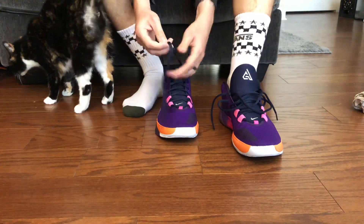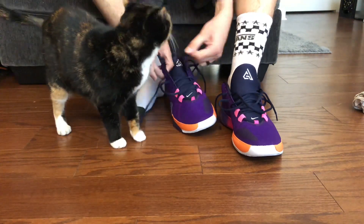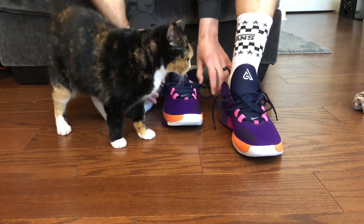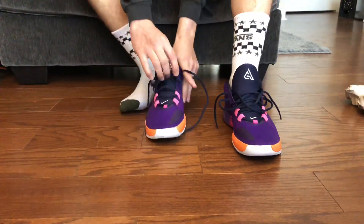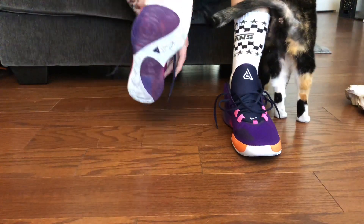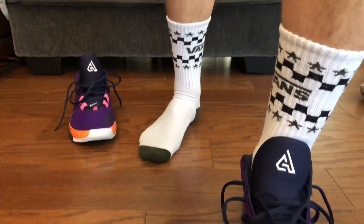If you guys have been keeping up with my YouTube, you know that I was able to get every single gamer exclusive so far, and I'm pretty sure there's three more. My goal is to get all of them and do a video on all of them at the same time, so hopefully 2K and Nike don't mess it up where I miss out on a pair.